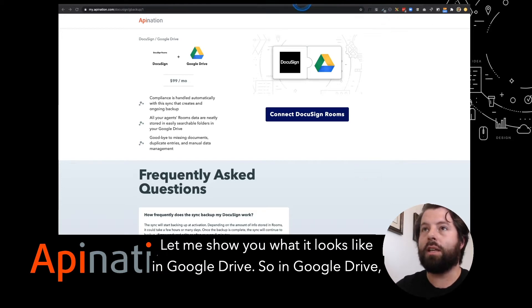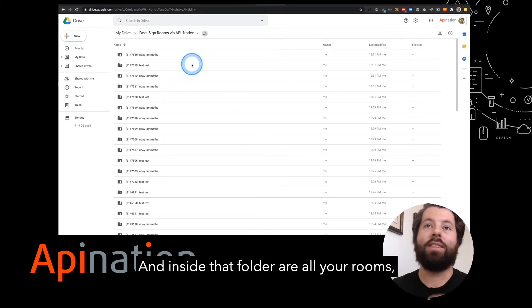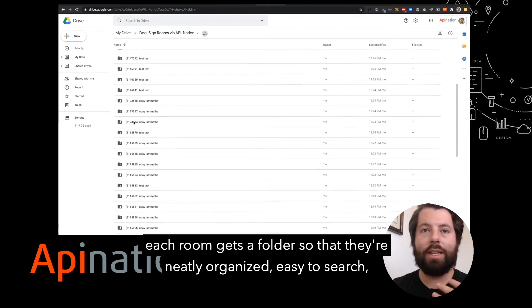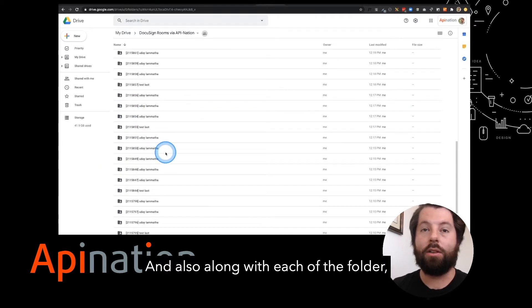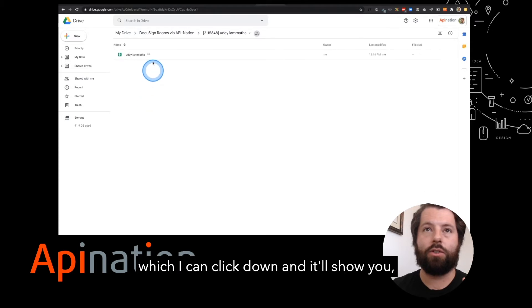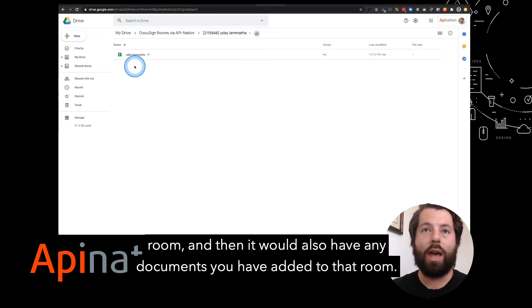Let me show you what it looks like in Google Drive. In Google Drive, you'll get a single folder called DocuSign Rooms via API Nation, and inside that folder are all your rooms. Each room gets a folder so that they're neatly organized, easy to search, easy to share. You can just click it and share with your client if you'd like. Each folder has a spreadsheet that contains all the relevant information about the room, and it would also have any documents you have added to that room.